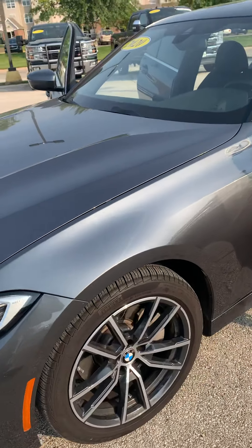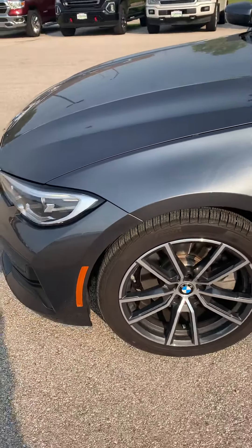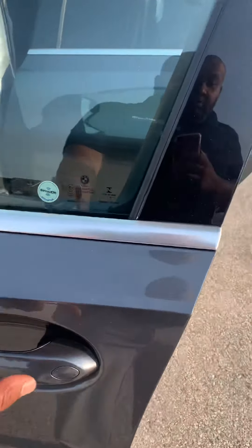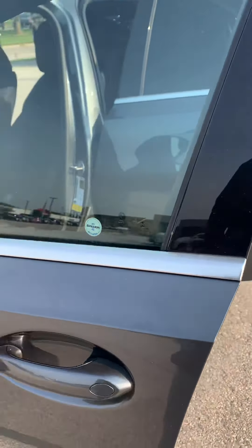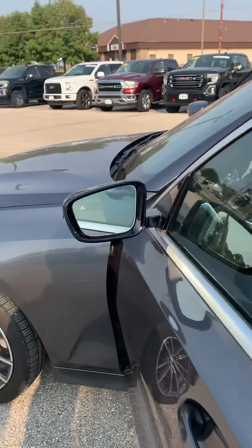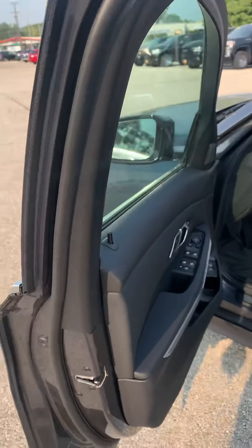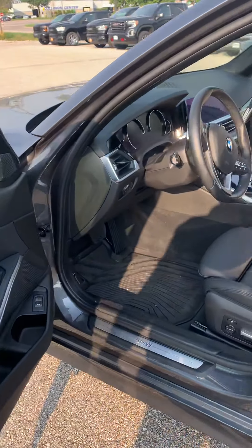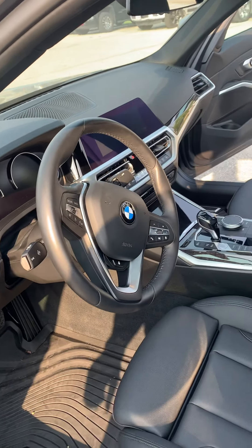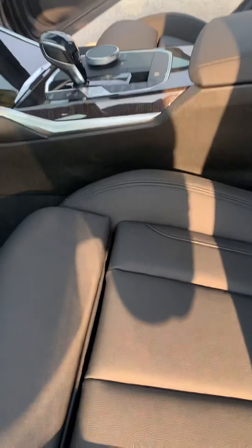Anyway, getting back to this — looking good. It does have passive entry on here, so you put your thumb on there to lock and also to unlock, or you just put your hand in the handle to unlock it. It does have blind spot monitoring on here for you as well, and leather seating — the front seats are heated.